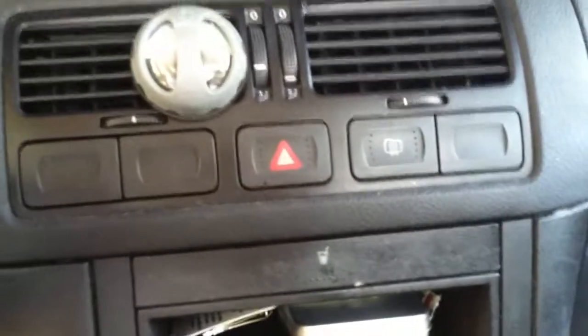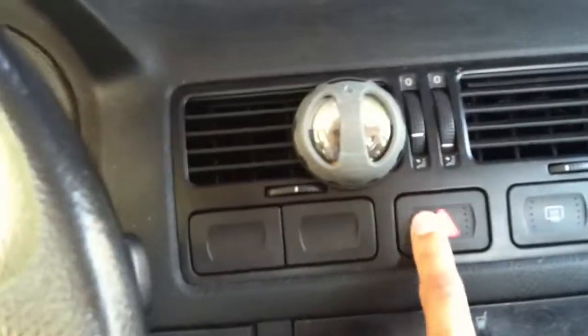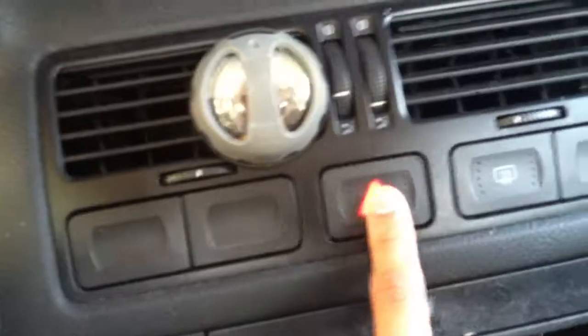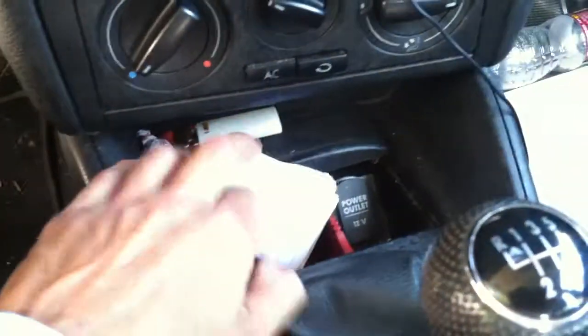Shut that. Hazards — hazards work, I guess that doesn't show that they work but they are working. Got a little coin holder, a bunch of water bottles.